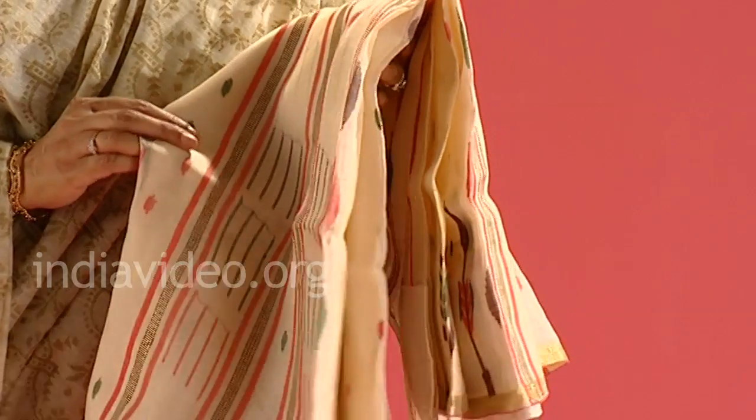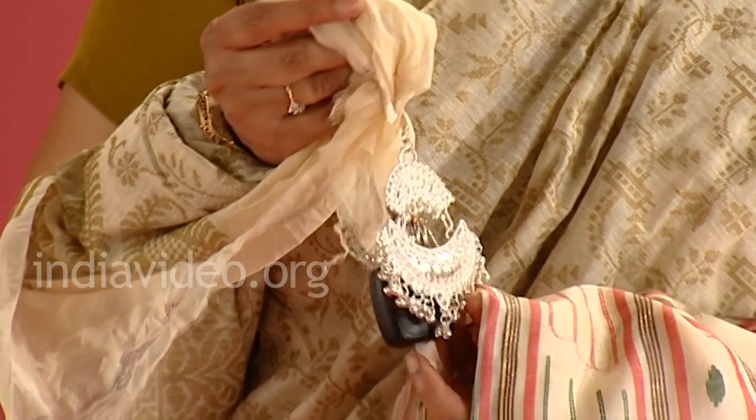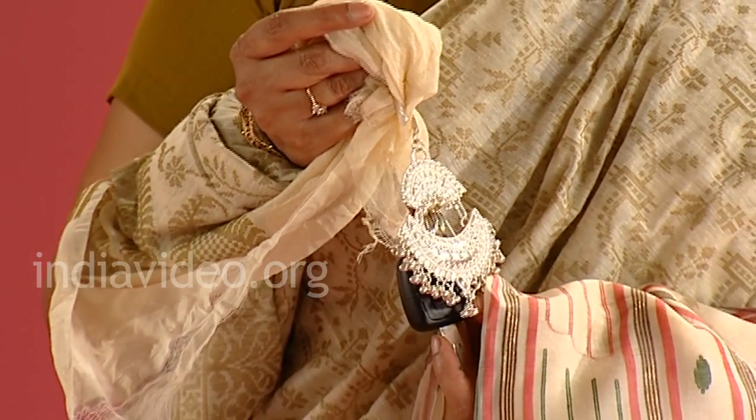The drape which we will use for the Jamdani is a typical Bengali saree. It is draped without pleats, with one big pleat, and at the end of the pallu a keychain is tied which keeps the pallu in place — and also the mistress of the house keeps the keys safely next to her.